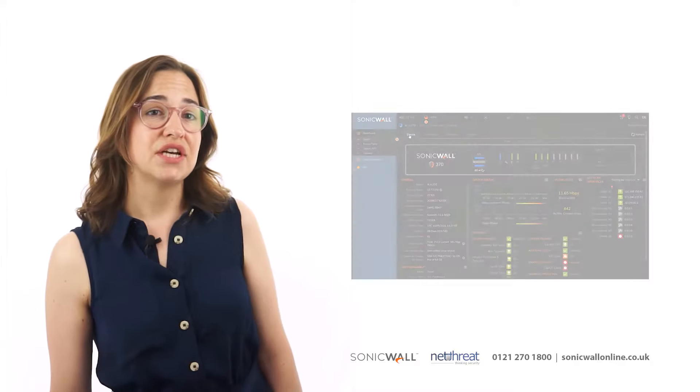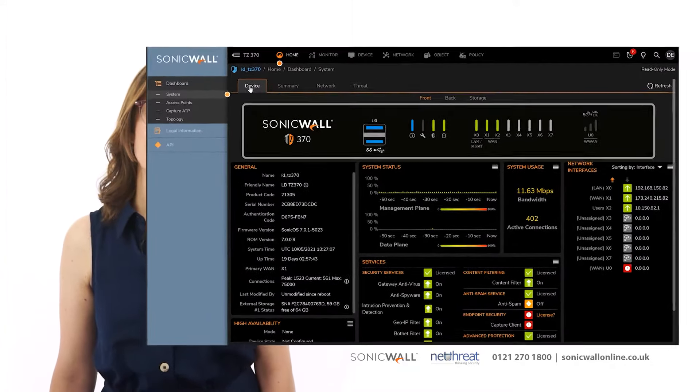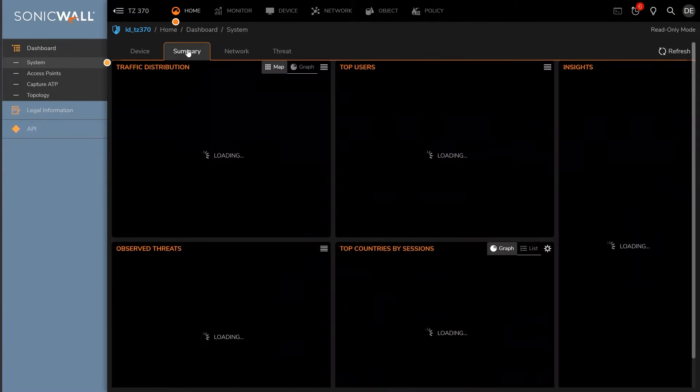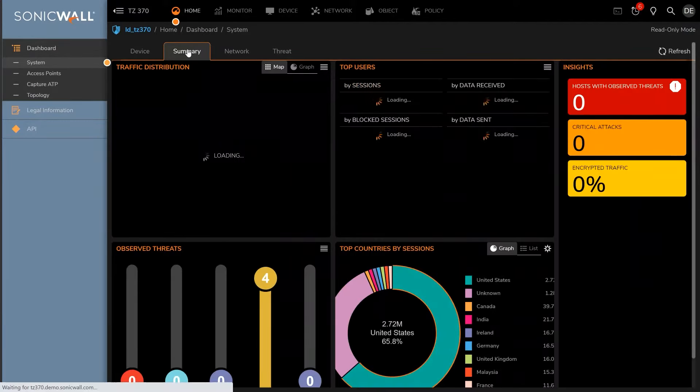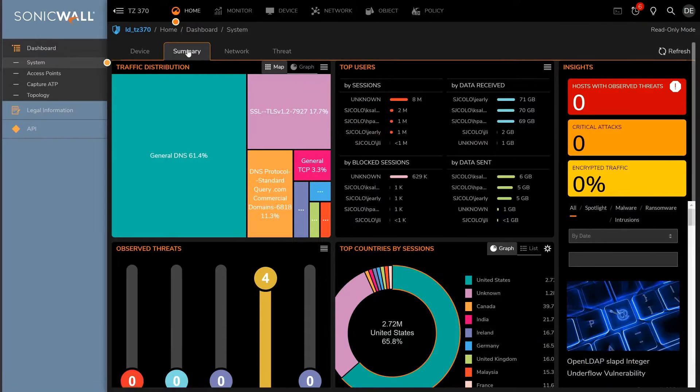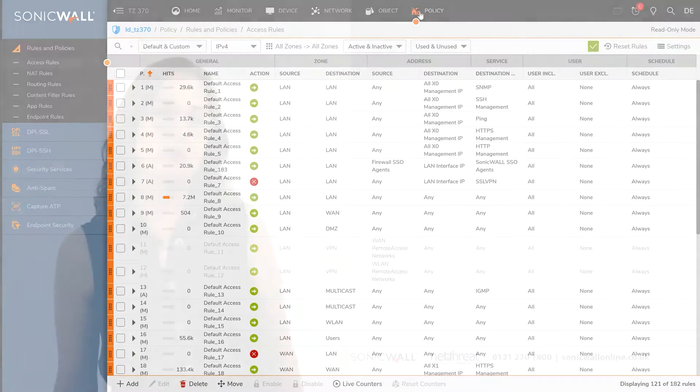Possibly the most significant thing of Gen7 is their shift to using a Linux-based operating system. This has allowed them to dramatically improve performance, as well as bringing with it an improved user interface and services. The intuitive new interface delivers information to network administrators at a glance through live reporting and visual rule optimisation.